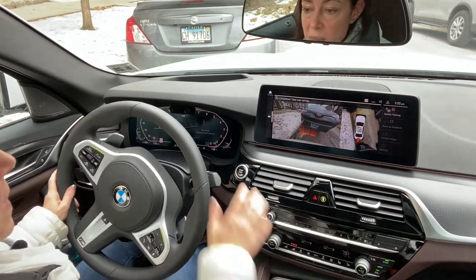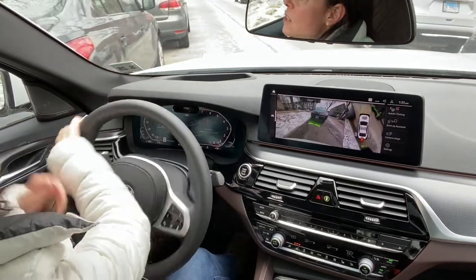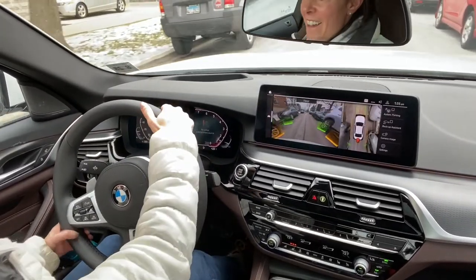It doesn't completely get you out of this space, but it does put you in drive, it has the blinker on, and it lines you up to pull out. I think that's pretty cool.